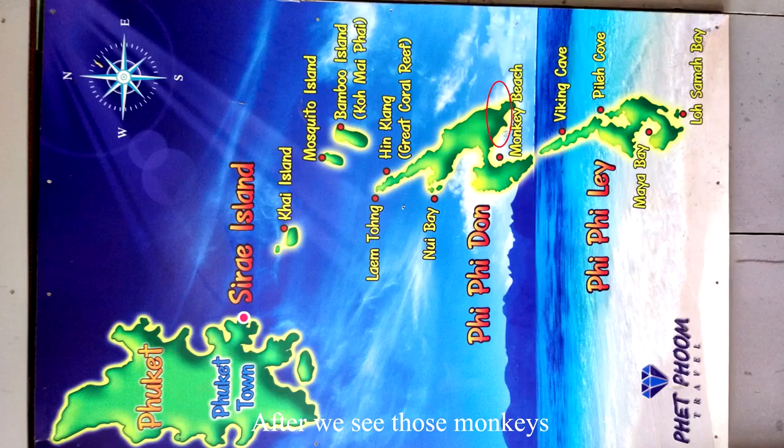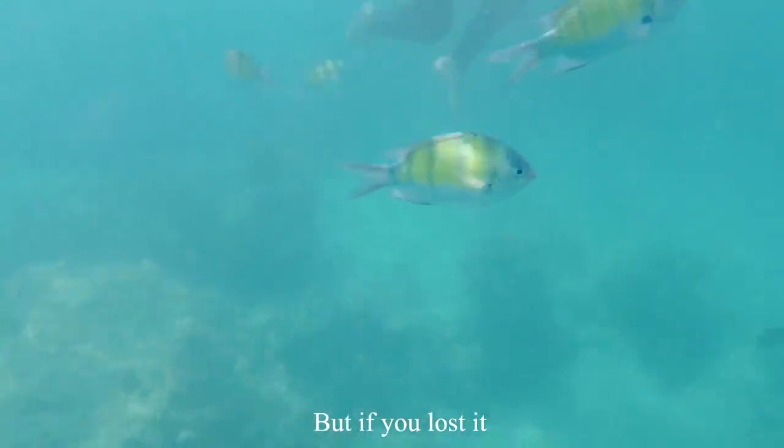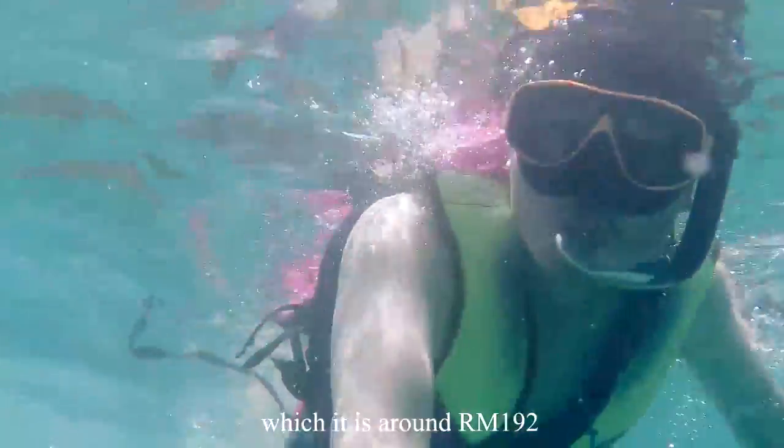After seeing those monkeys, we proceeded to the snorkeling point, which is not far from Monkey Beach. The diving mask is free to use, but if you lose it, you need to pay 1,500 baht, which is around RM192. So take care of it.